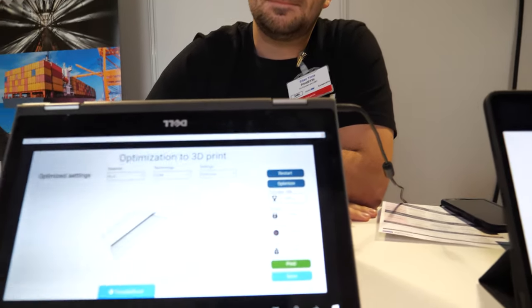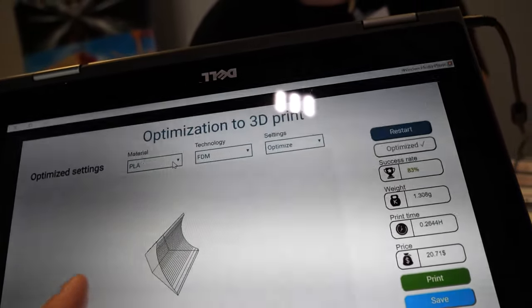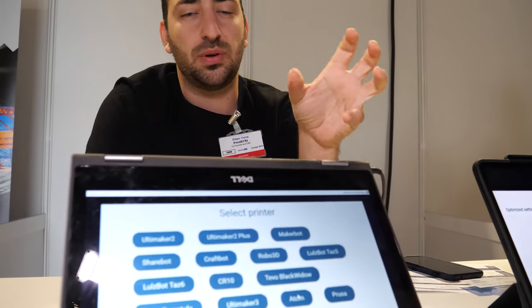And if you make just one mistake, only one, you will mess it all up. So this shows optimization for 3D prints — you click optimize and it optimizes the model. For example, if someone changes the orientation of the model, we know how to predict the best printing parameters and can also calculate the best orientation. If someone changes it, you can re-optimize the model for the best parameters, which PrintSyst software chooses for you.